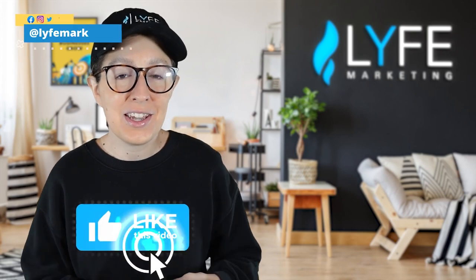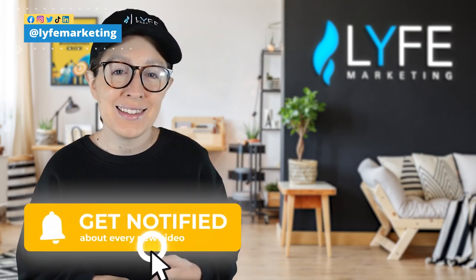Please like, subscribe, and ring the notification bell if you want more update videos like these, and I will see you guys in the next episode.